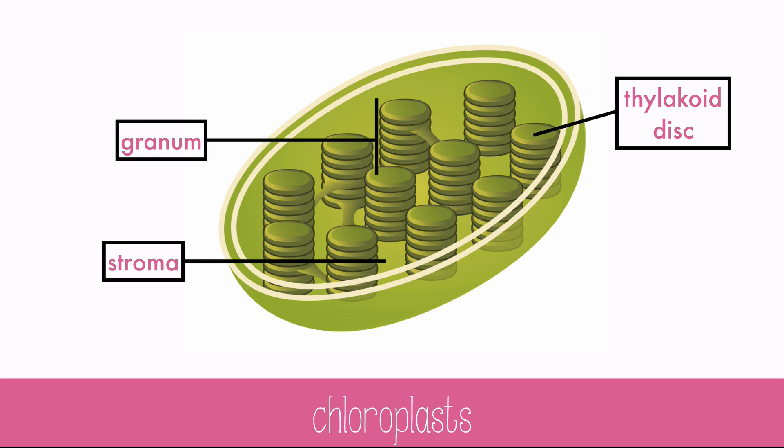Be careful — stroma and stoma sound a lot alike, but they're not the same thing. That little r makes quite a difference. Stoma or stomata are the pores in the leaves, and the stroma is the liquid where the dark reactions occur.